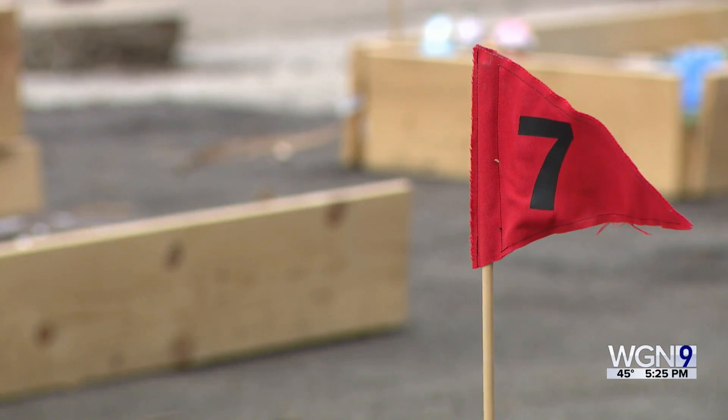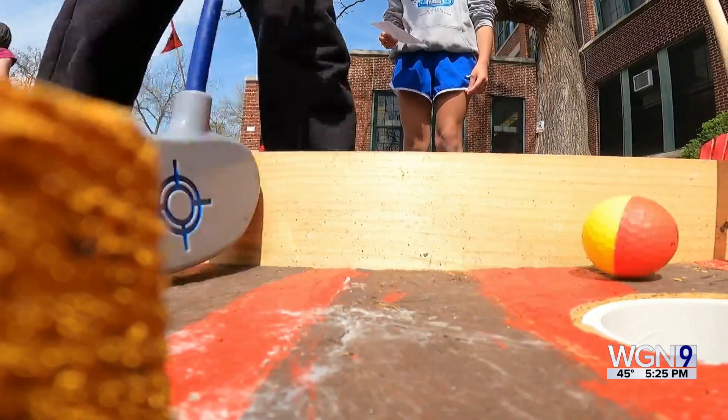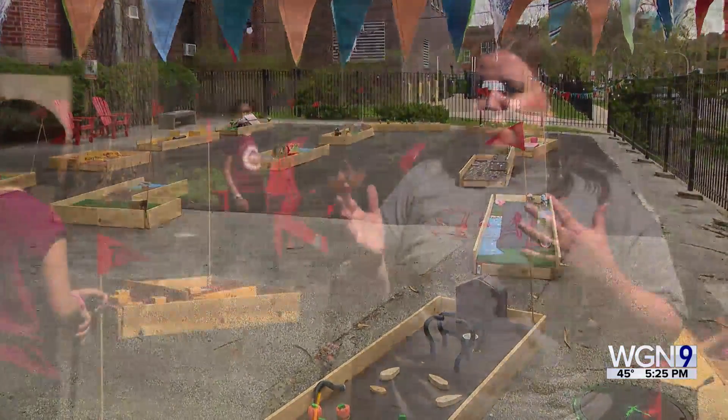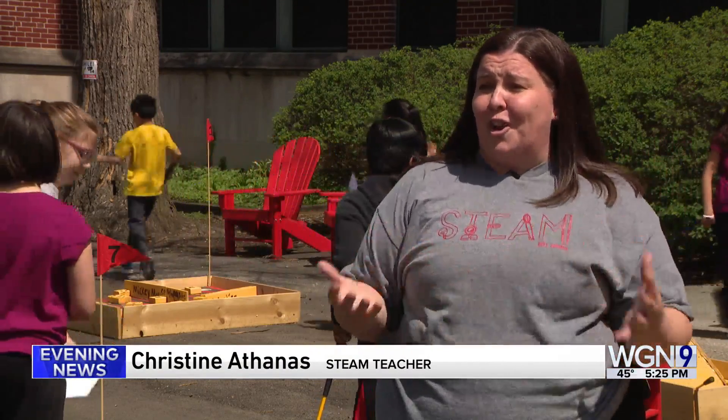Credit the STEAM teacher Christina Thanas for the academic hole-in-one. This was just a vacant lot, and last year my principal was like, we're not putting anything out here, there's nothing to go here.